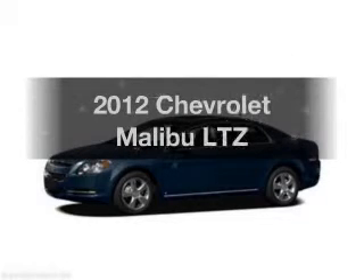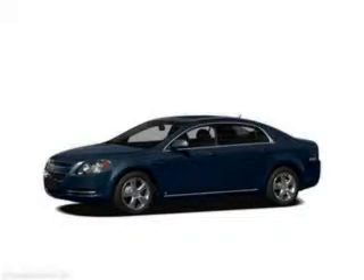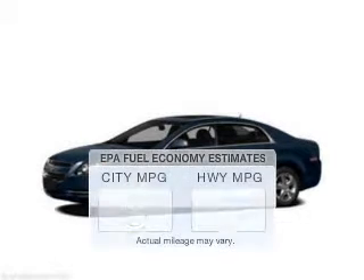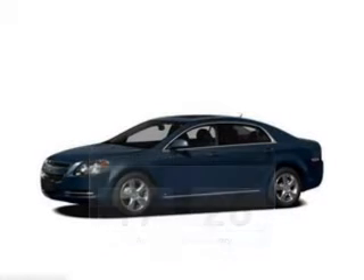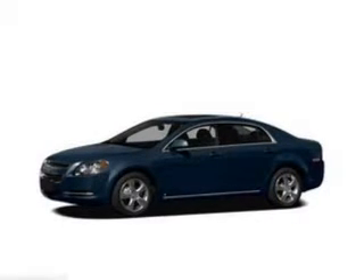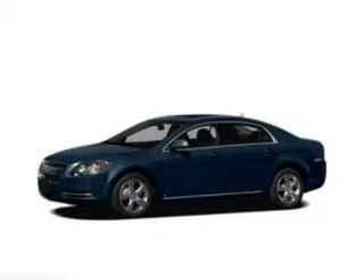Get noticed in this 2012 Chevrolet Malibu. Travel the roads in style and comfort in this great vehicle. Run all over town and back home again without worrying about filling up when driving this fuel-efficient ride. The powertrain includes front-wheel drive with a reliable engine connected to a smooth-shifting automatic transmission.